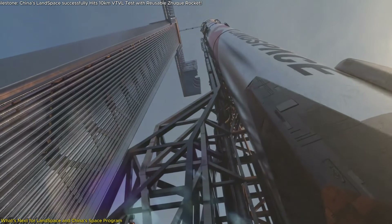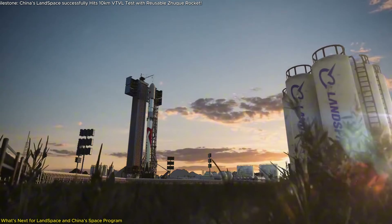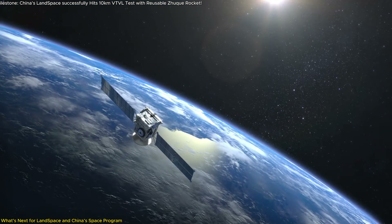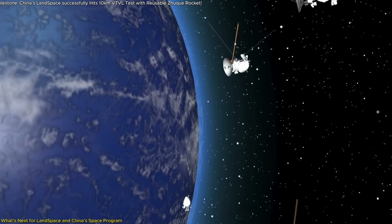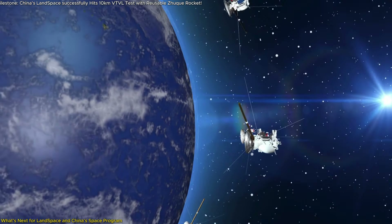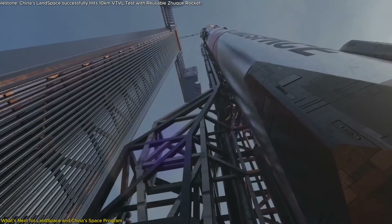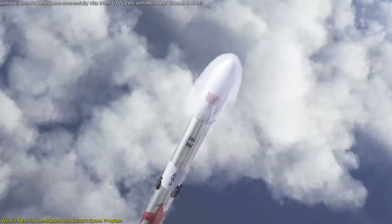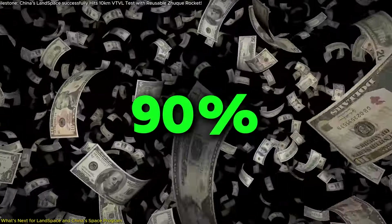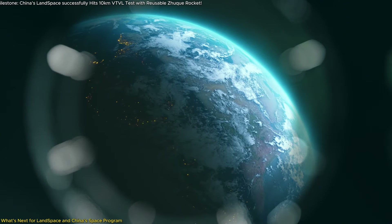This high payload capacity positions Landspace as a significant player in the rapidly growing satellite launch market. Reusable rockets like the Zhuque-3 are essential for meeting the increasing demand for satellite deployment, including China's mega-constellation Guowang, which will offer global internet coverage. By 2026, Landspace aims to have fully reusable rockets in regular operation, potentially slashing launch costs by as much as 90%. This reduction in cost will pave the way for more frequent launches, accelerated technological deployment, and the commercialization of space on an unprecedented scale.